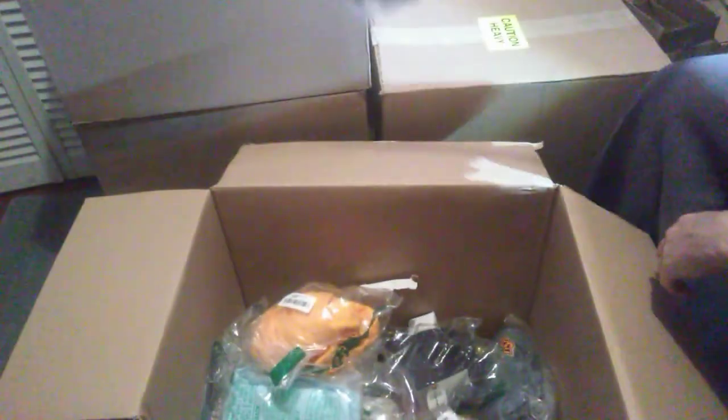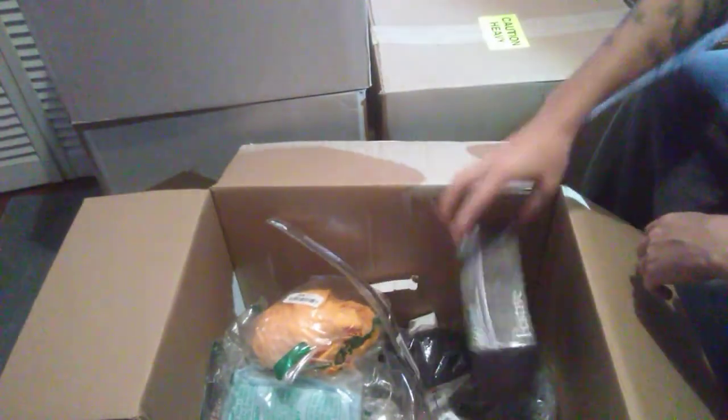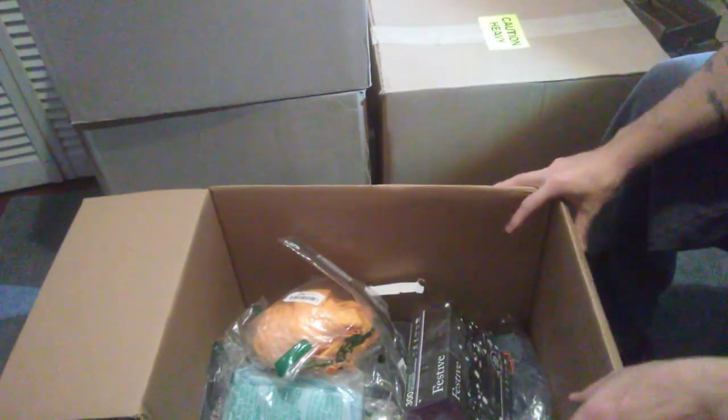Just off the two boxes you've seen already, I've already made my money back no problem. I've made my money back just off the lights in the other box, not to mention the Le Creuset dish.